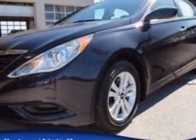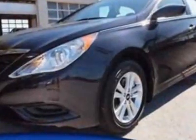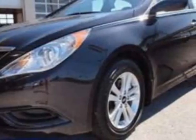Come take a look at this 2011 Hyundai Sonata. Carfax has certified the Sonata as having one owner, and this Sonata has just under 37,500 miles.